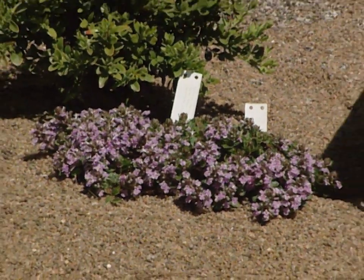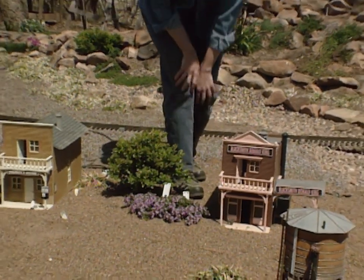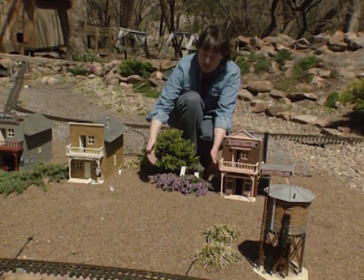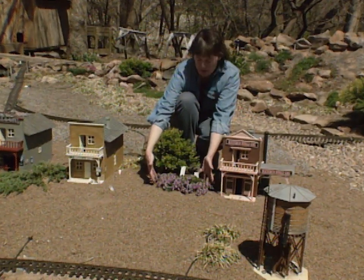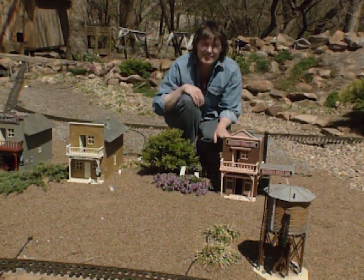Well, with this pink elf dwarf ajuga, it looks like this little town's getting ready for a regular ajuga festival. Look how it's covered with just lilac pink blossoms — it looks like a large rhododendron shrub next to this miniature boxwood. It's really a nice effect next to these buildings.